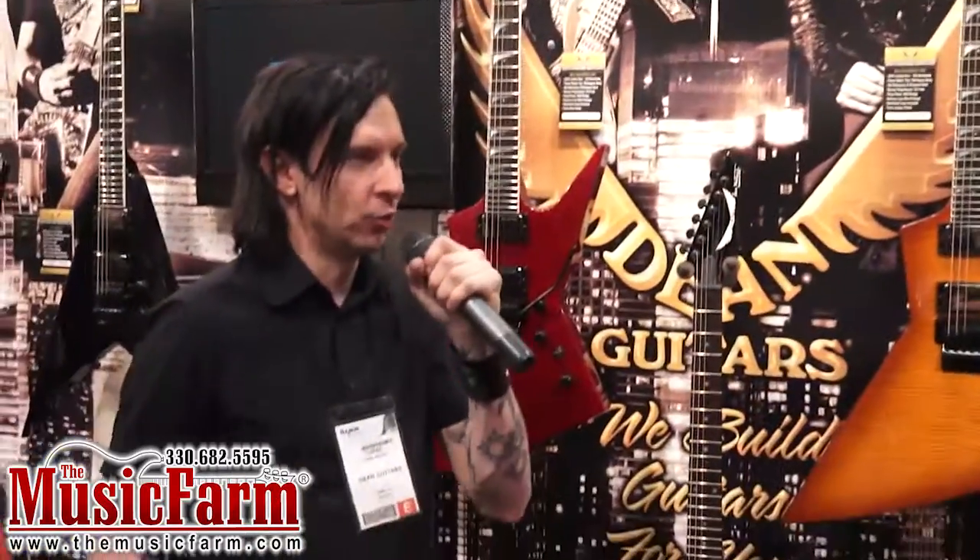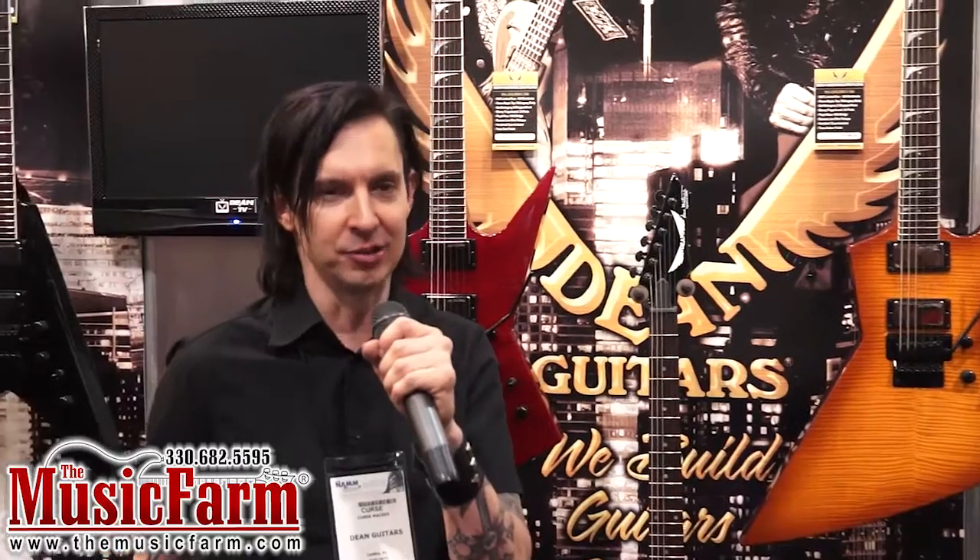Something we started last year was the DCR — Dean Custom Run series. Basically, with the DCR series we make 100 pieces worldwide, so it's a very exclusive, hard-to-come-by instrument.